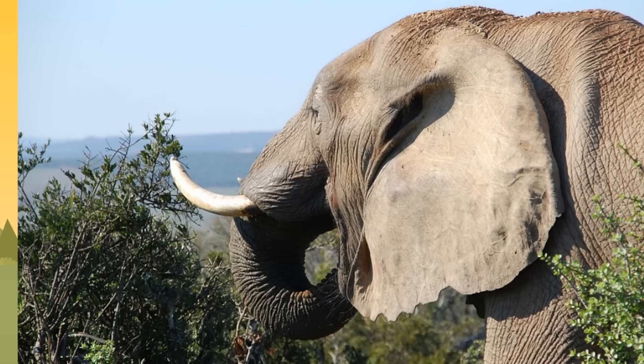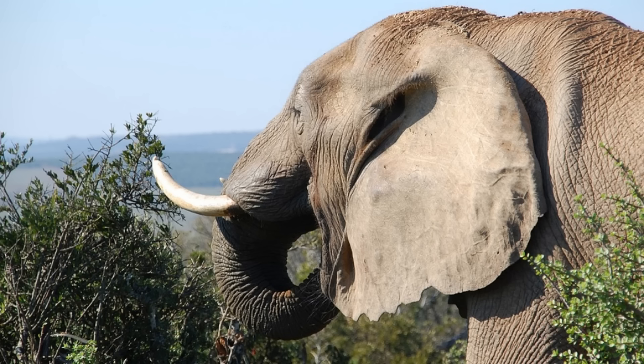Now we are going to talk about a very special part of an elephant's body — the trunk. The long trunk of an elephant is super helpful. Here you can see an elephant using its trunk to eat — that is how an elephant brings food to its mouth. An elephant couldn't survive without its trunk.